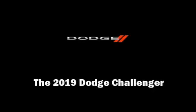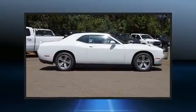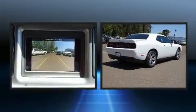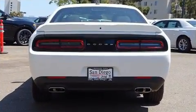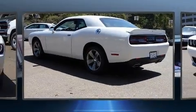Outstanding design defines the 2019 Dodge Challenger. This two-door, five-passenger coupe is waiting for you to take home. Dodge made sure to keep road handling and sportiness at the top of its priority list. It features an automatic transmission, rear-wheel drive, and a refined six-cylinder engine.